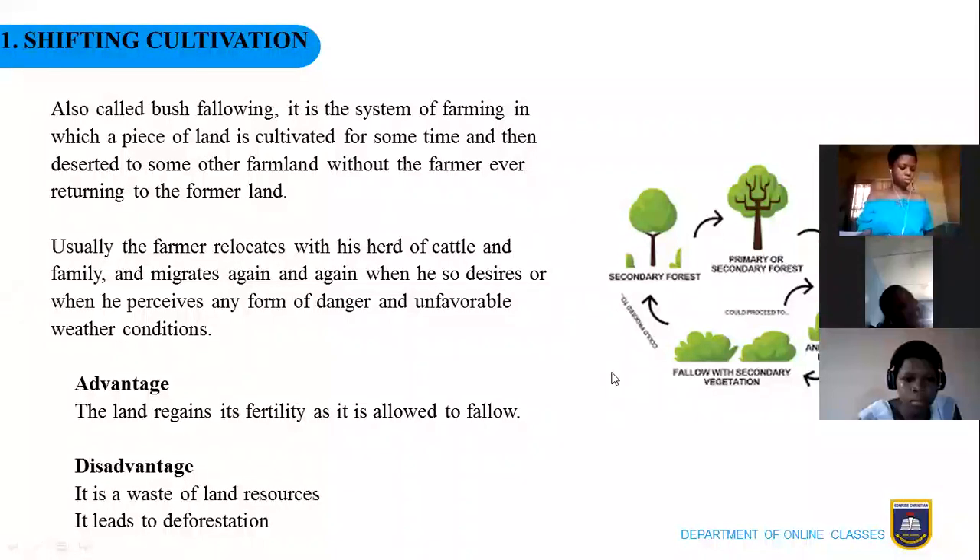The advantage is that the land left behind usually regains its fertility because it is allowed to fallow. The fallow period is the period when the land is not in use for any agricultural activity — it is left to rest. The fallow period is just like a resting period.